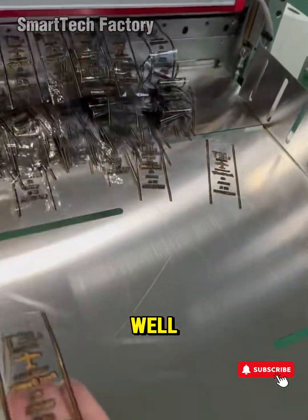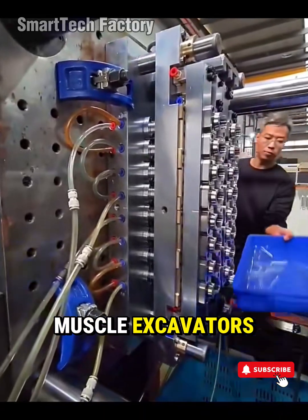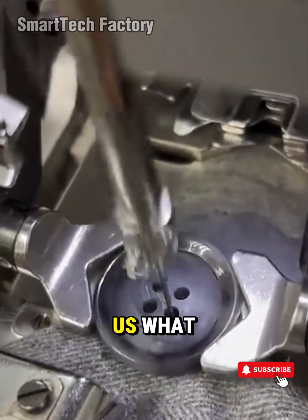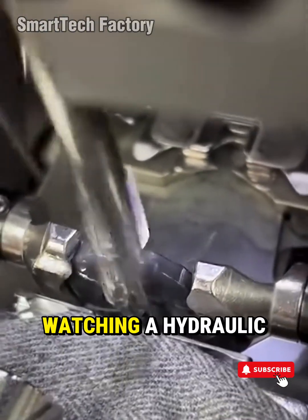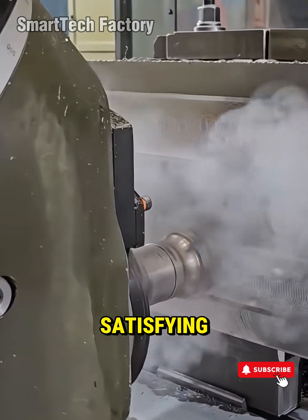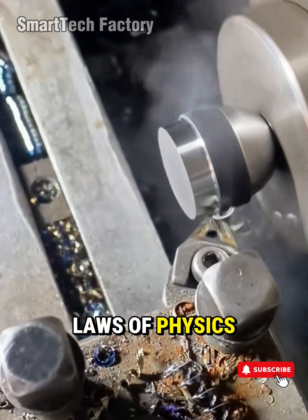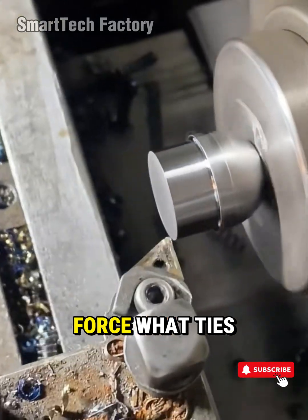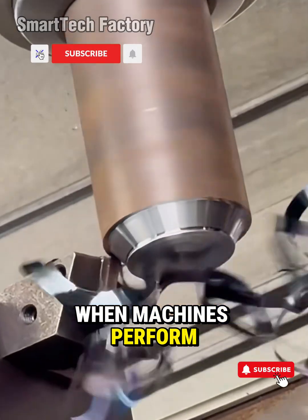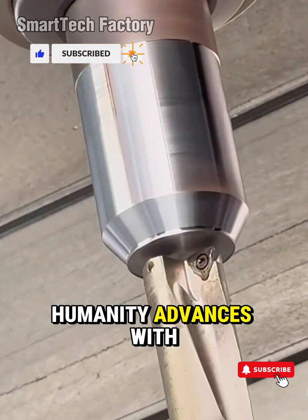And heavy machinery — that's the raw muscle. Excavators, forging hammers, multi-ton presses — machines that remind us what controlled power really looks like. Watching a hydraulic press flatten a solid steel block is more than satisfying. It's witnessing the laws of physics bow to engineered force. What ties it all together? One simple truth: when machines perform with precision, humanity advances with confidence.